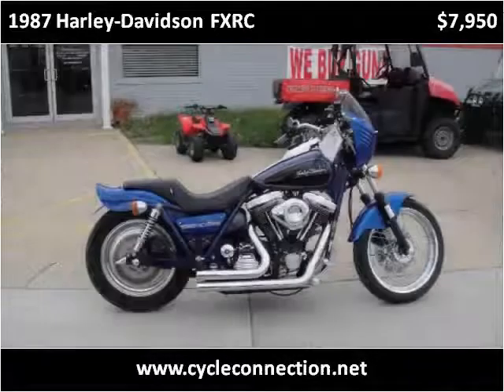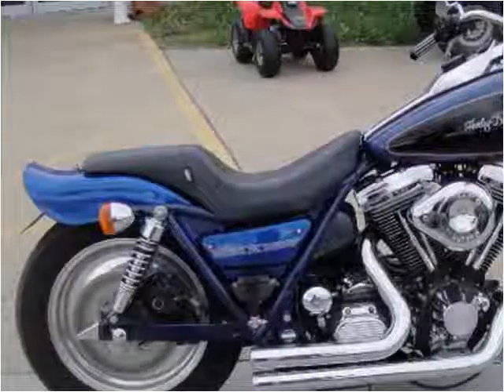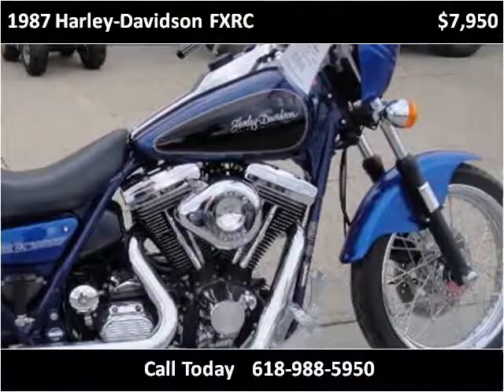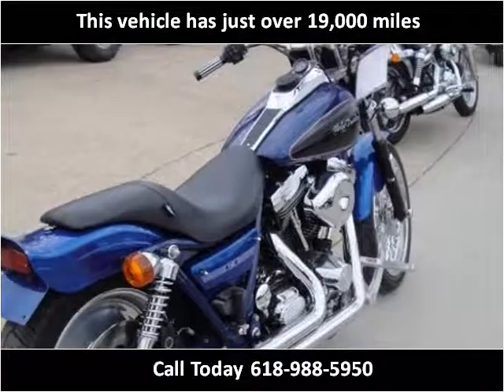This 1987 Harley-Davidson FXRC is available from CycleConnection. This vehicle has just over 19,000 miles.